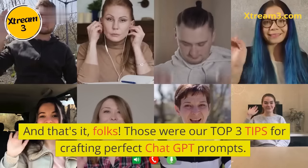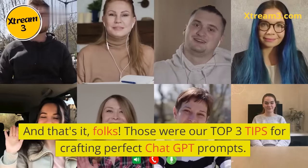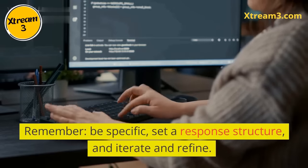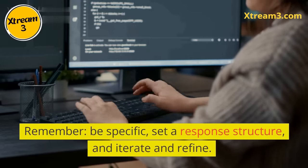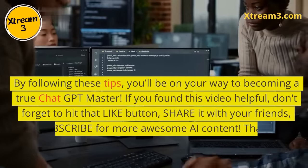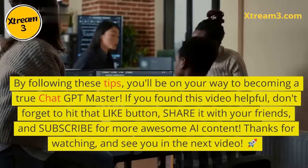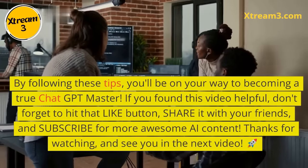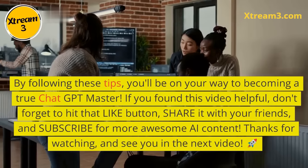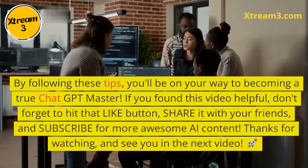And that's it, folks. Those were our top three tips for crafting perfect ChatGPT prompts. Remember: be specific, set a response structure, and iterate and refine. By following these tips, you'll be on your way to becoming a true ChatGPT master. If you found this video helpful, don't forget to hit that like button, share it with your friends, and subscribe for more awesome AI content. Thanks for watching, and see you in the next video.